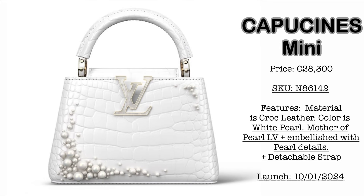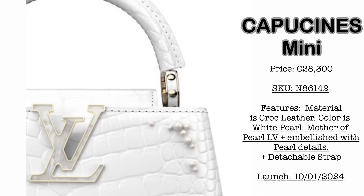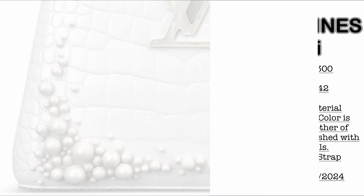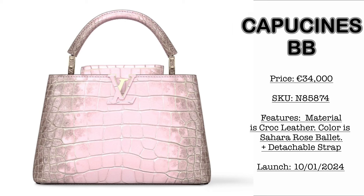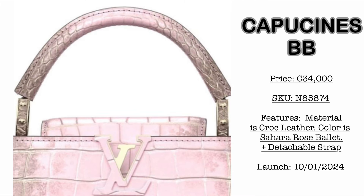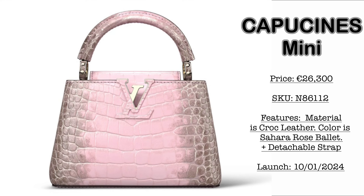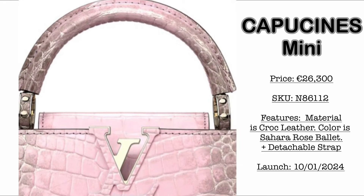Next collection, we have the Croc Leather collection. First, we have the Capucines Mini, launching October 1st, 2024. Price is €28,300. Colorway is white pearl — it comes with a Mother of Pearl Louis Vuitton logo embellished with pearl details. Then we have the Sahara Rose Ballet colorway. The Capucines BB is also launching October 1st, 2024, at €34,000. Material is Croc Leather in Rose Sahara. The mini size is slightly lower at €26,300, in the Sahara Rose Ballet colorway with detachable strap.